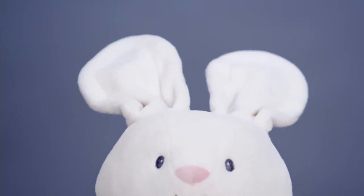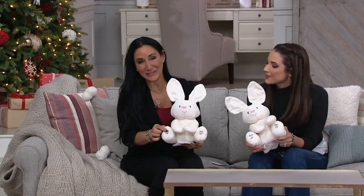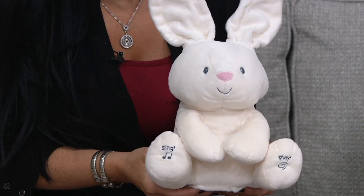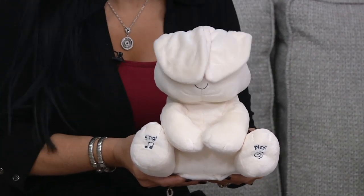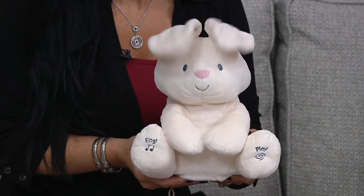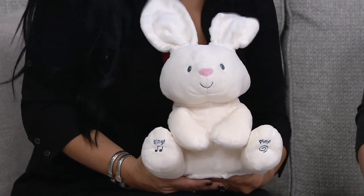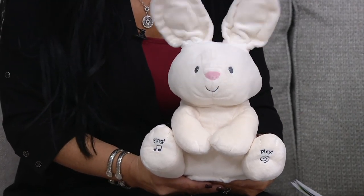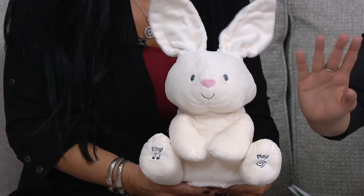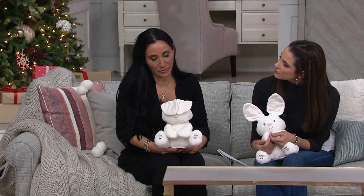Our little ones will just squeeze the little feet to activate Flora. [Flora sings: 'Can you tie them in a bow, can you throw them on your shoulder like a continental soldier, do your ears hang low, do your ears flip flop, can you use them as a mop...'] I never knew there were this many verses — Flora and Flappy have taught me all of them! It's a nice language learning tool too — they're going to be singing along, bouncing, laughing.